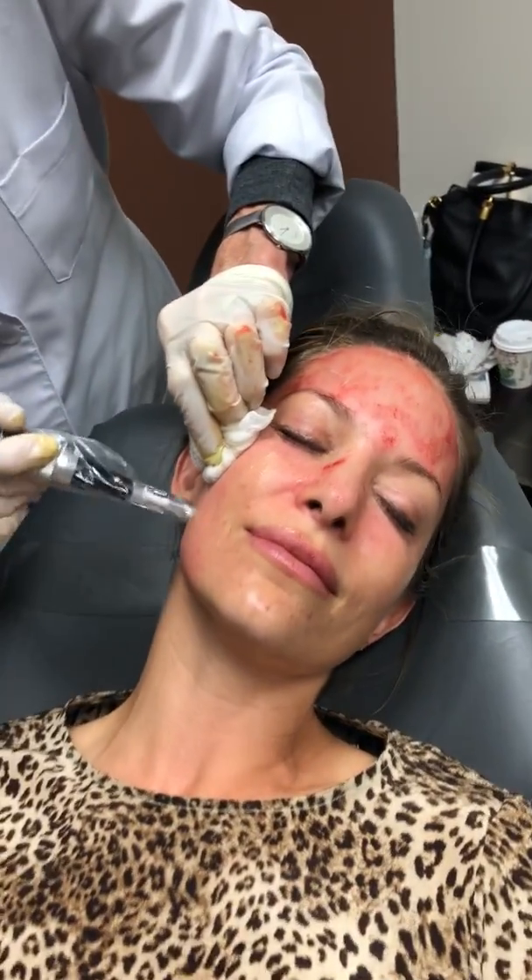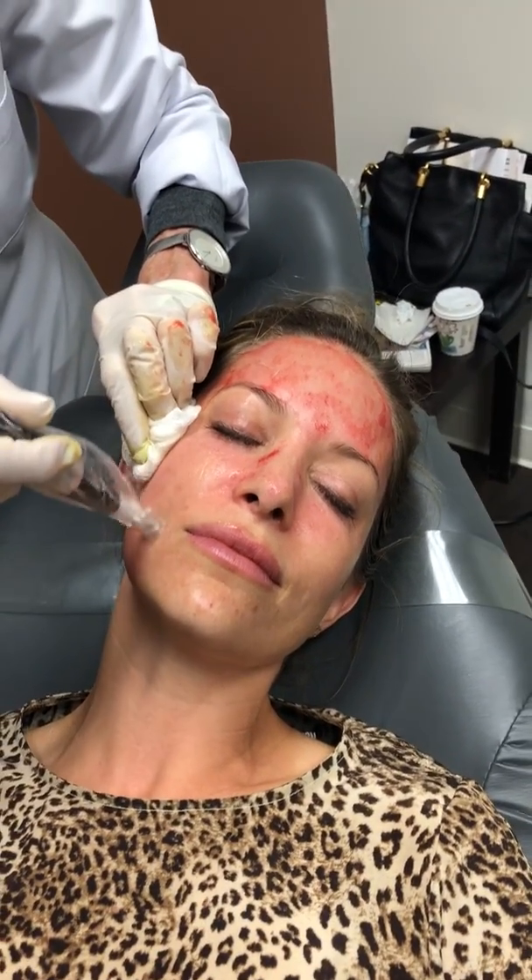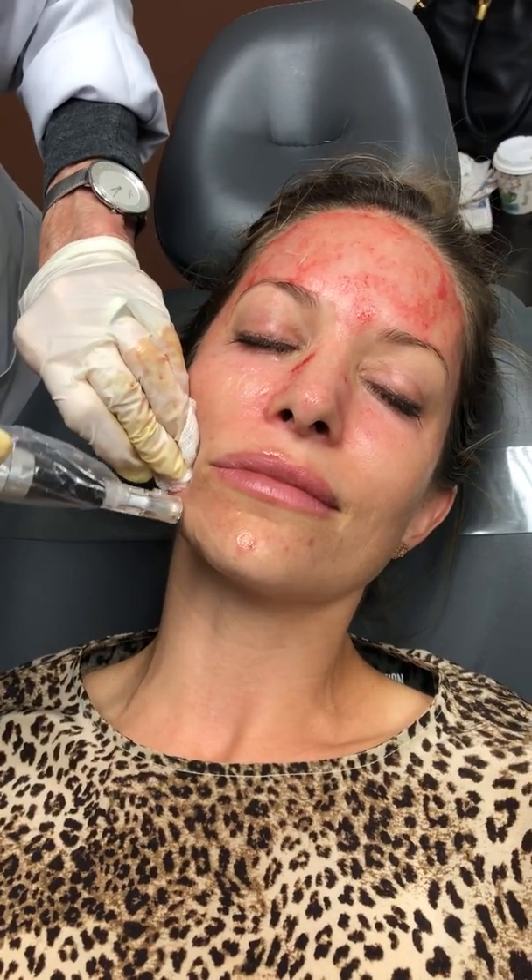It looks like on the chin area you do have a little bit of scarring, which microneedling is also excellent for — scarring and stretch marks in other areas of the body as well. So you will see an improvement there. We move down into the chin area, and then last but not least the other cheek. We can't wait to see your results — please see our Instagram name in the caption of this video to see before and after results.